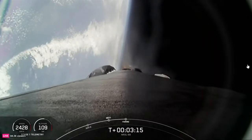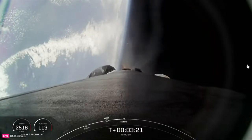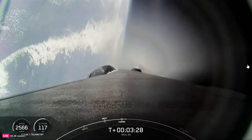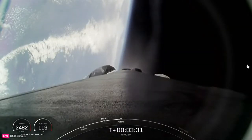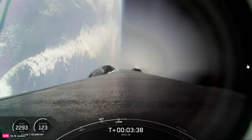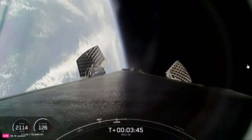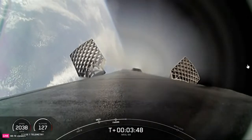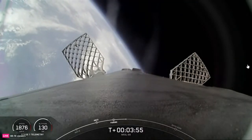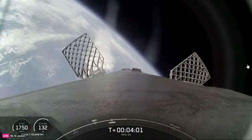Fairing separation confirmed. We will be attempting to retrieve these fairing halves once they fall back to Earth with our recovery vessel, Doug. Stage 1 boost back shutdown confirmed. We are currently 3 minutes and 36 seconds into today's mission. The next major milestone, coming up in about 3 minutes, will be the entry burn of the Falcon 9 booster as it continues toward landing zone 1. To start the entry burn, we'll relight three M1D engines, which is similar to pumping the brakes to slow down the vehicle as it passes back into Earth's atmosphere.